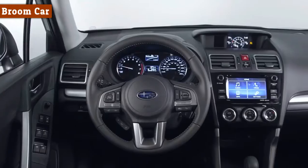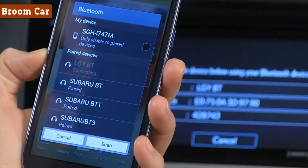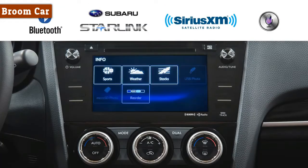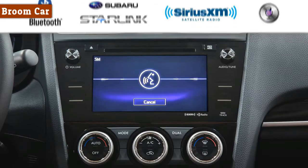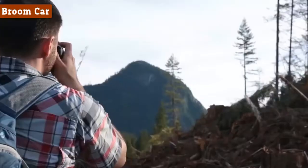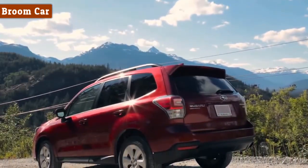That quieter cabin is the perfect place to listen to your music through the touch-screen infotainment system. Stay connected with hands-free Bluetooth and have customizable options like Starlink, Sirius XM, and iOS Siri Eyes Free compatibility. It doesn't matter if you're trying to get around or out of town — the Subaru Forester is built for all life's rallies.